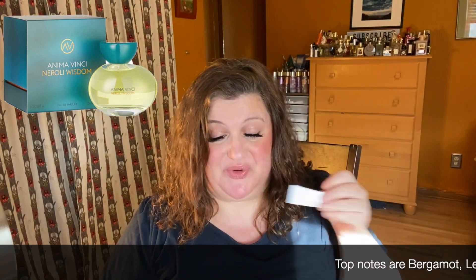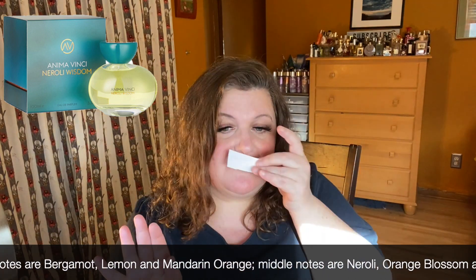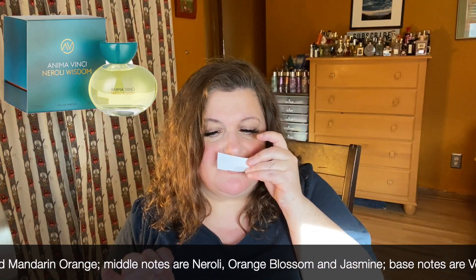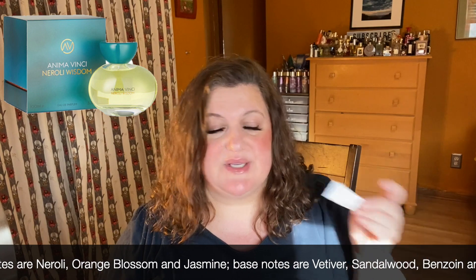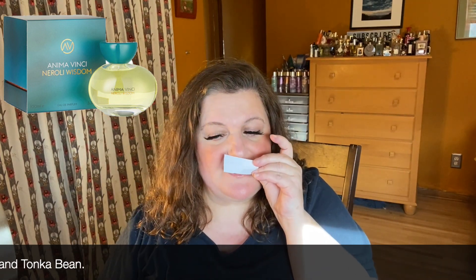The next one is called Neroli Wisdom, which I assume is going to be neroli-based. Wow, that is beautiful — oh my gosh, this is stunning. It's neroli and citrus, really gorgeous. It's so elegant and so unique and different from what I'm used to from a neroli fragrance. I feel like all of these fragrances are going to take you on a journey. Neroli Wisdom — love that.